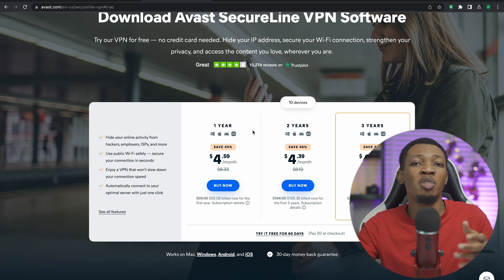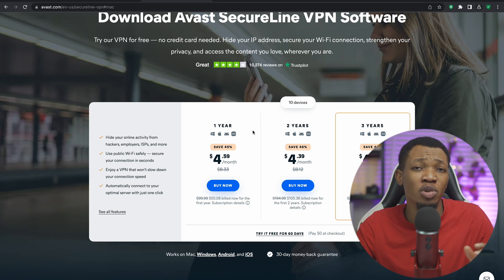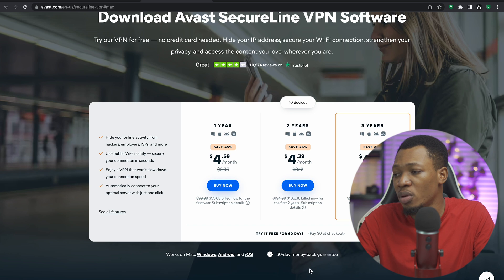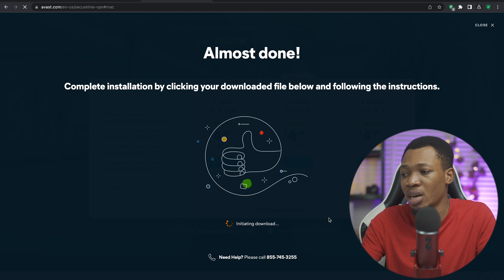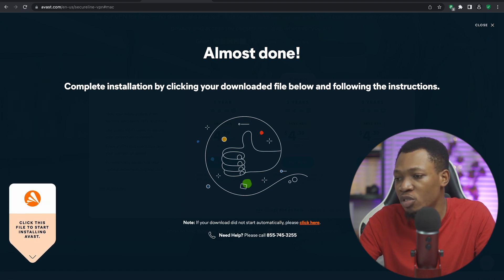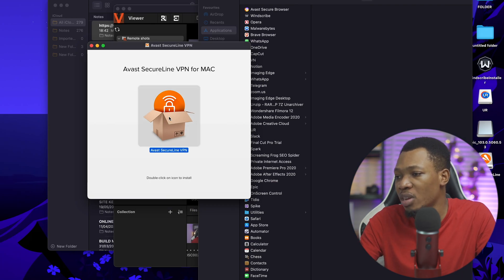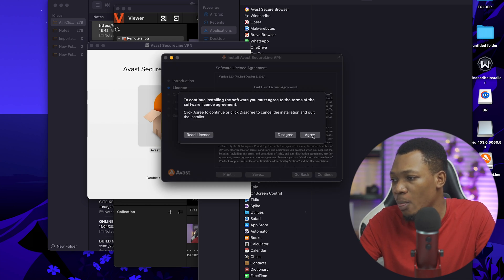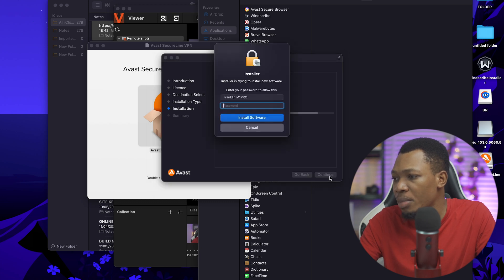If you don't want to use your VPN for a very long time and just want one particular platform that can give you the security coverage a VPN provides, then Avast is actually a good one for you. You can try it free for 60 days, pay $0 at checkout. I can proceed to initialize the download and go ahead and install this particular file.